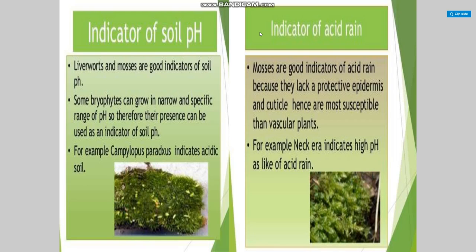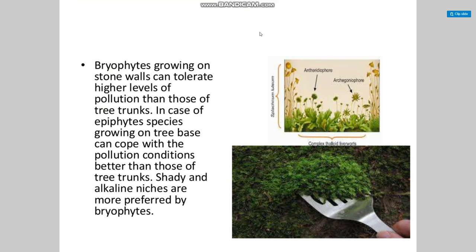Bryophytes as indicator of soil pH and acid rain: liverworts and mosses are good indicators of soil pH. Some bryophytes can grow in a narrow and specific range of pH, so their presence can be used as an indicator of soil conditions. For example, Campylopus paradoxus is an indicator of acidity. Mosses are good indicators of acid rain because they lack a protective epidermis and cuticle, making them more susceptible than vascular plants. Bryophytes growing on stone walls can tolerate higher levels of pollution than those on tree trunks. In epiphytic species, those growing on tree bases cope with pollution better than those on tree trunks. Shady and alkaline niches are more preferred by bryophytes.